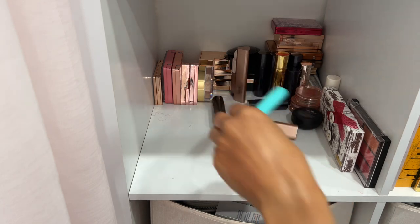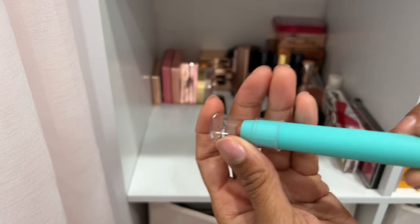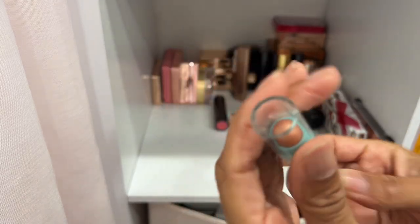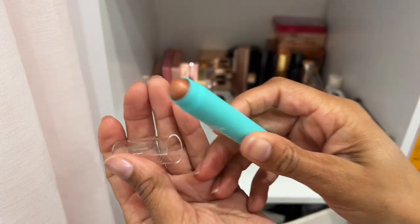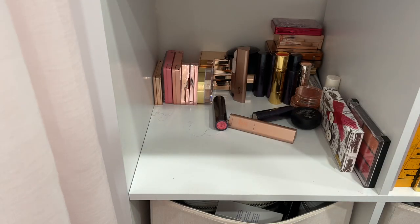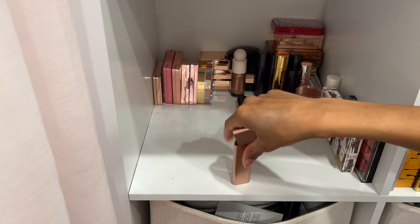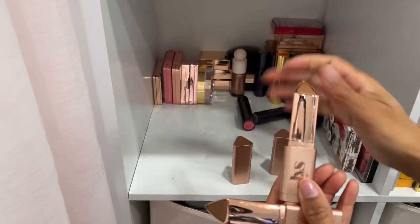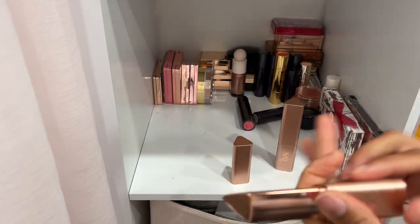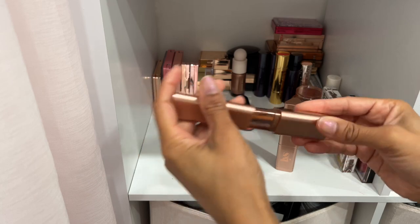Here is a highlighter stick by the brand Thread in the shade Loyal — I'm going to declutter this one. I don't think I've even used it before. I have two bronzer sticks by LYS Beauty — really emollient, rich bronzer sticks. The lighter one is in Harmony and the deeper one is in Courage. I use Courage the most, so I'm decluttering Harmony.